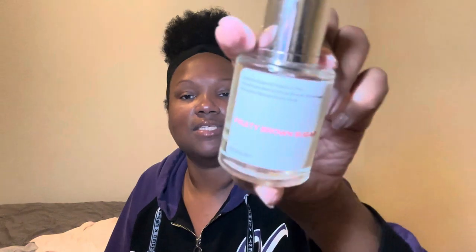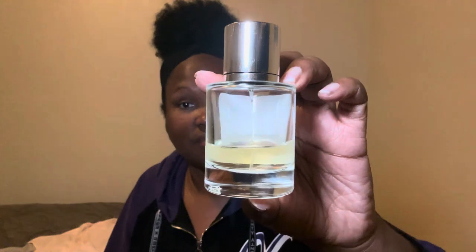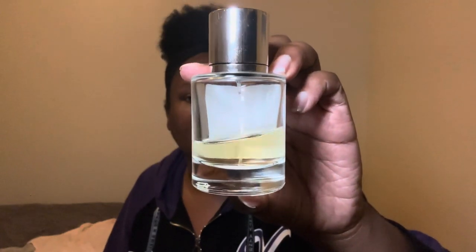Then I went in with my fruity brown sugar from Dossier. This one is a dupe of YSL's Mon Paris. It has top notes of bergamot, raspberry, and pear; middle notes of jasmine, orange blossom, and brown sugar; and base notes of patchouli, amber, and vanilla. This is a good time — and as y'all can see from the bottle, I've had this for a while, probably since last year, and I've put a big heavy dent in there.